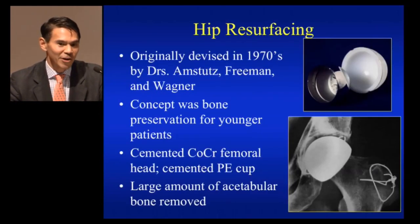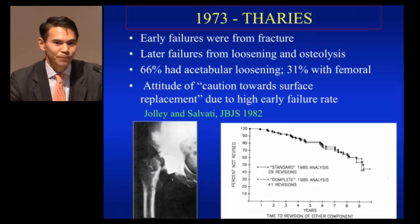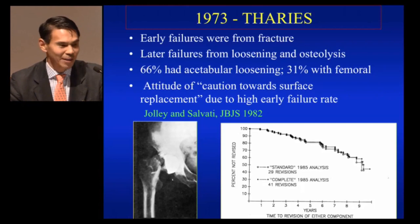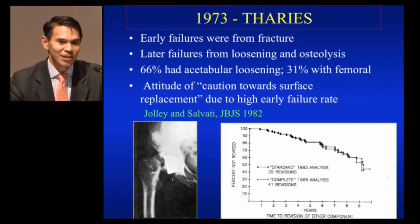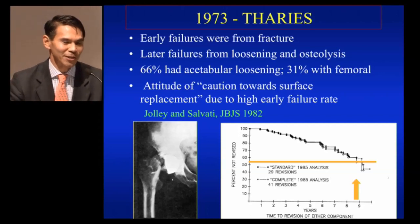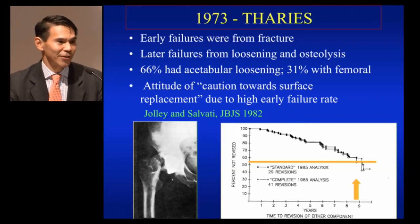Tim gave a very nice overview — it's not a new concept. It started with the metal and poly in the 70s with Amstutz, Wagner, and Freeman. They had some early failures. This is a paper by Dr. Salvati from my institution; he did some resurfacings and found a very early failure rate due to femoral neck fracture as well as acetabular loosening. He said we should have caution towards surface replacement because of this early failure rate.